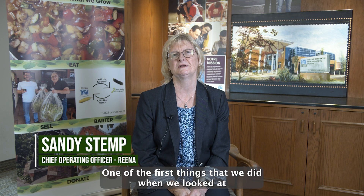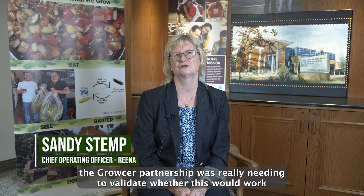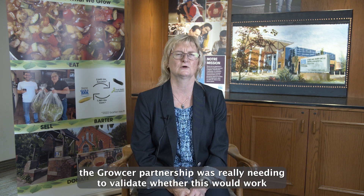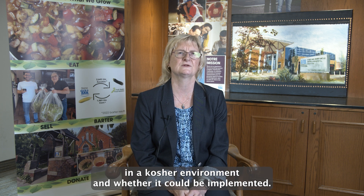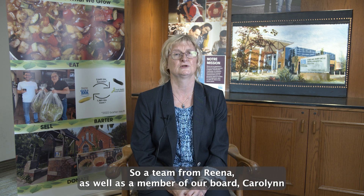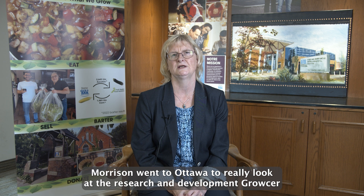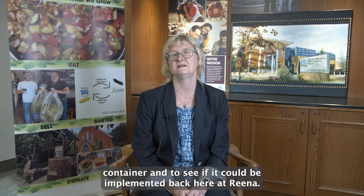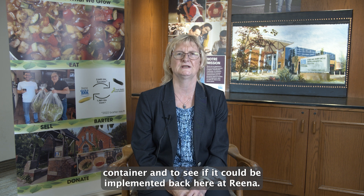One of the first things we did when we looked at the grocer partnership was really needing to validate whether this would work in a kosher environment and whether it could be implemented. So a team from RENA, as well as a member of our board, Carolyn Morrison, went to Ottawa to really look at the research and development grocer container and to see if it could be implemented back here at RENA.